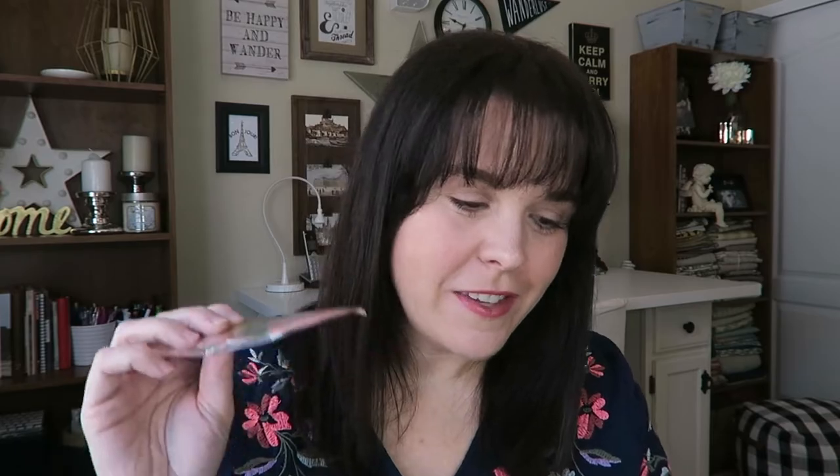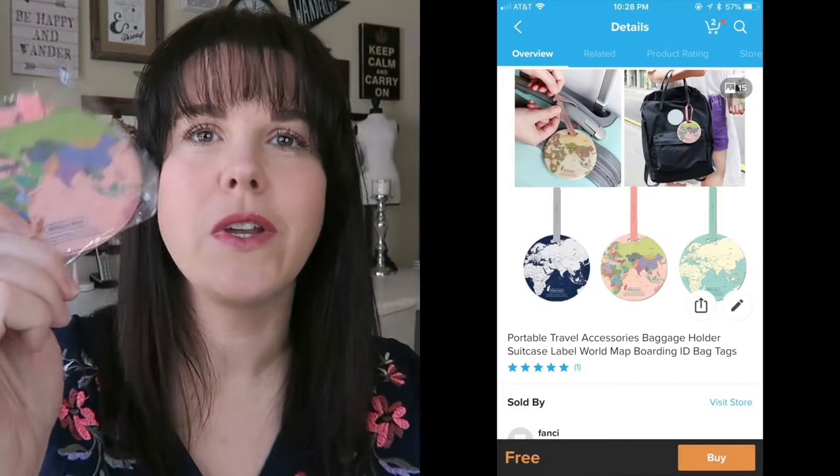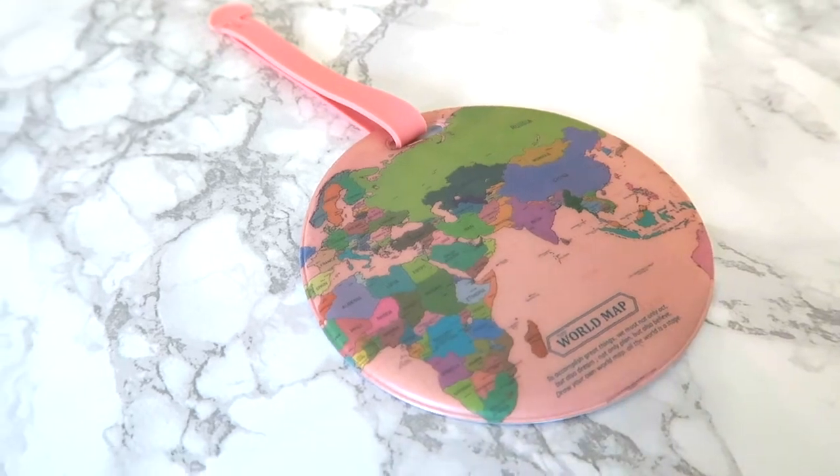Next is this little package — a luggage tag. This one came on the 16th. It's pink and it sort of matches the passport cover, like a little set. You'll see in the pictures how much everything was. A lot of this stuff was free — you just pay shipping — which made me feel a little better about buying from Wish.